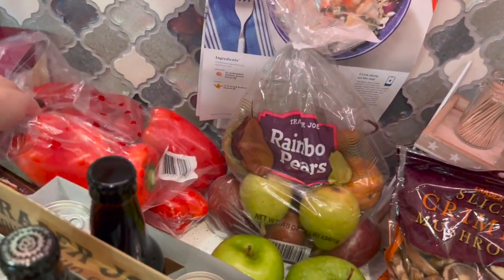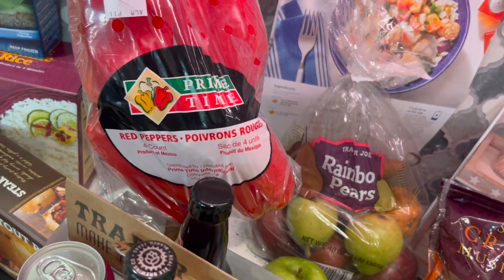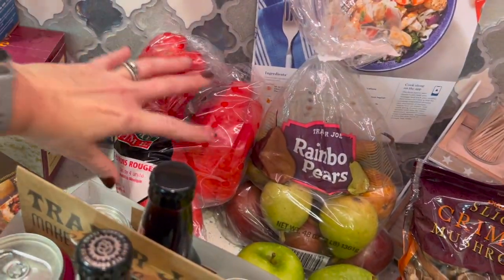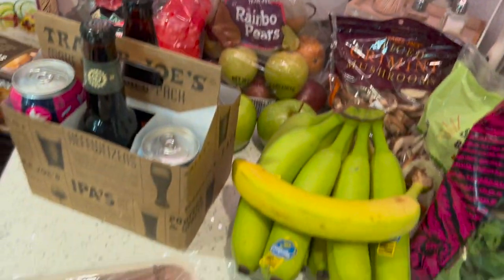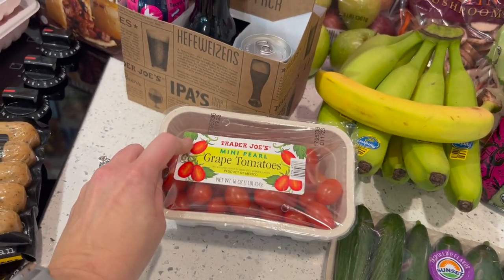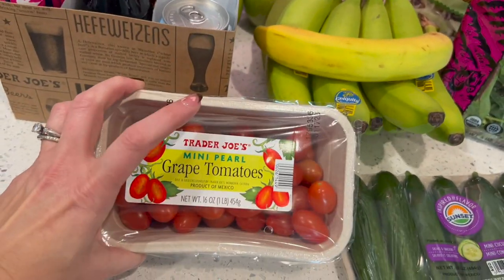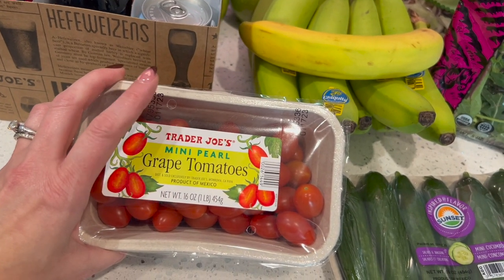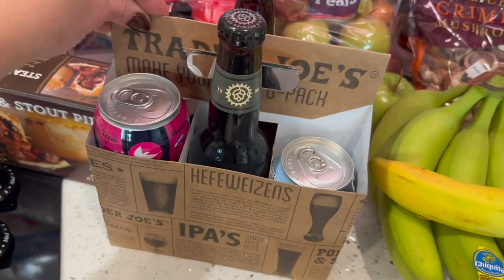I got my husband a bag of rainbow pears — he loves them, eats a pear a day. I also got a four-pack of red bell peppers; they seem nice and crunchy and were only about two dollars, which is awesome. And then grape tomatoes — I love adding these to a vegetable mix or salad, and they stay fresh for a really long time, up to a month.